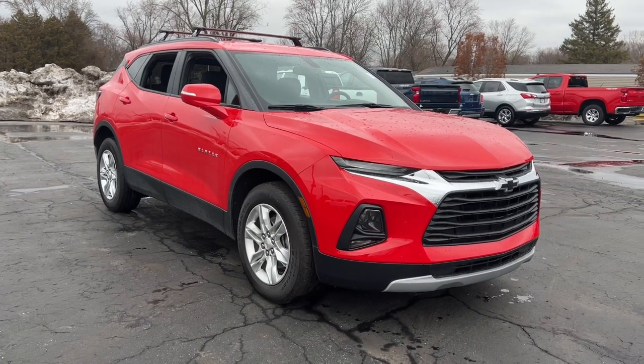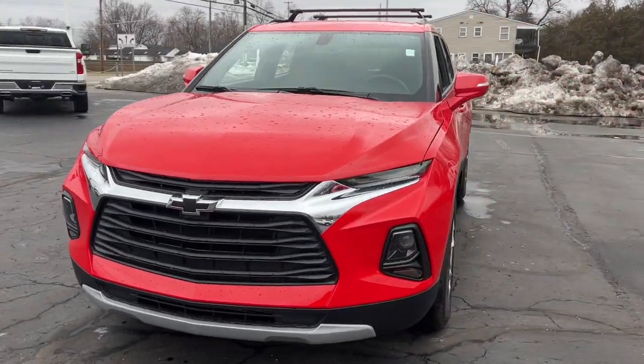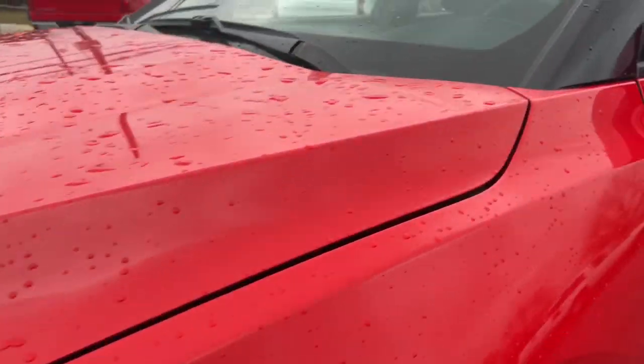Hop into the 2020 Chevrolet Blazer. With less than 25,000 miles on the odometer, this vehicle stands out from the rest. Make the drive in comfort and sporty style in this well-equipped Blazer.